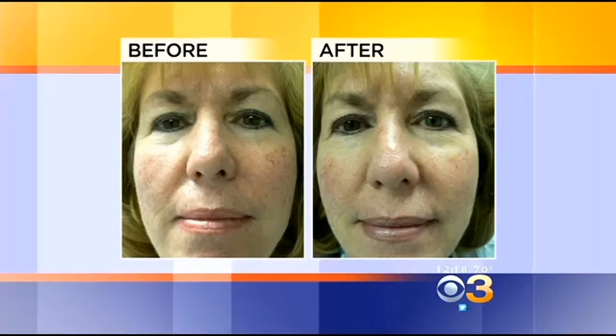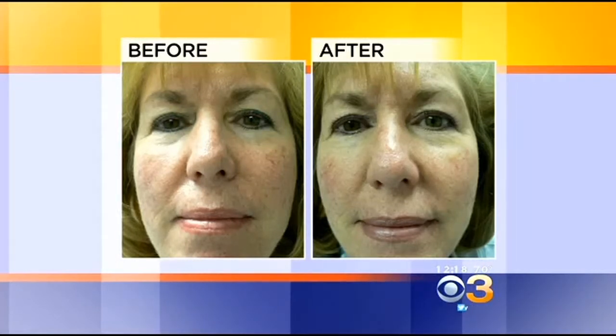We have some before and afters to show you — two different patients. This woman is very red on her right cheek. Those are tiny little spider veins that became evident as she aged. By using the Vein Wave technique, we were able to remove those veins in an office setting within a few minutes, and she was able to walk out with no additional makeup and have the veins disappear.